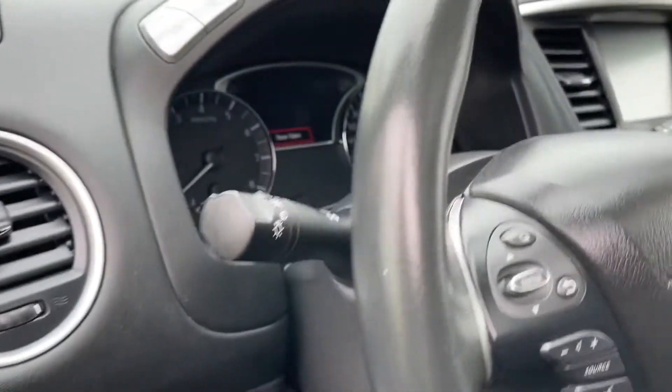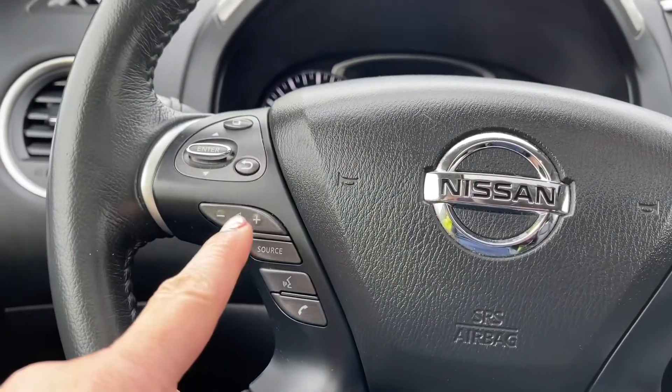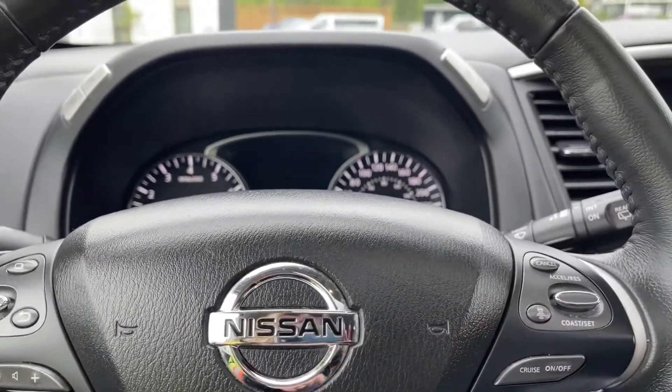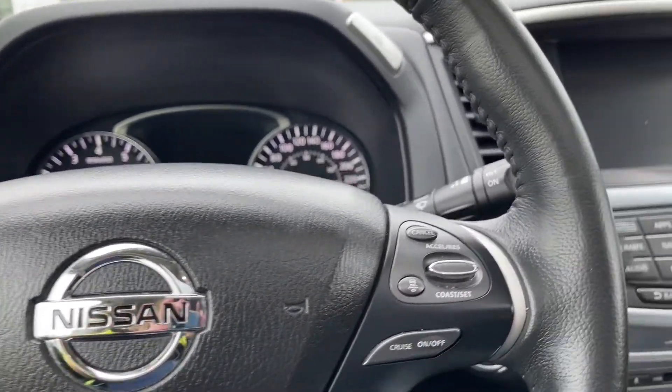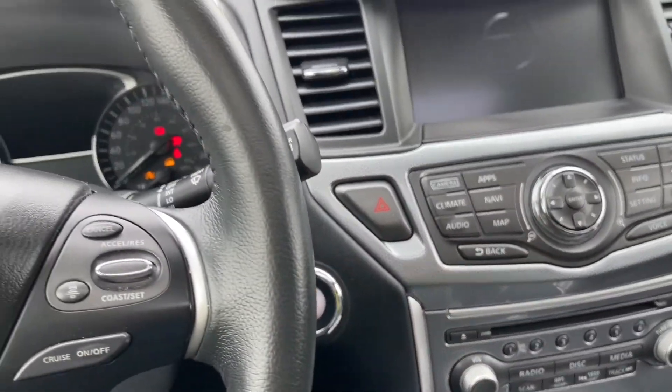On the face of the steering wheel there's lots going on — this is the dash information, your sources plus your volume, hands-free dialing, and you also have your cruise control. This is a push start, so my foot's on the brake, keys in the pocket, and we're going to push the start/stop button.